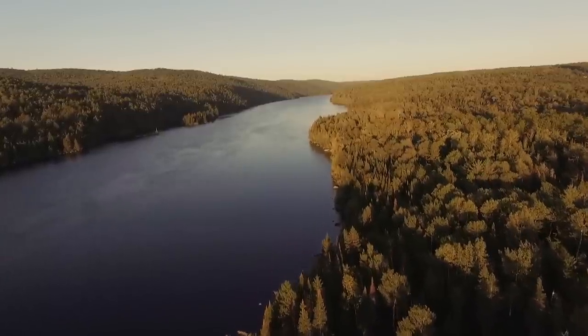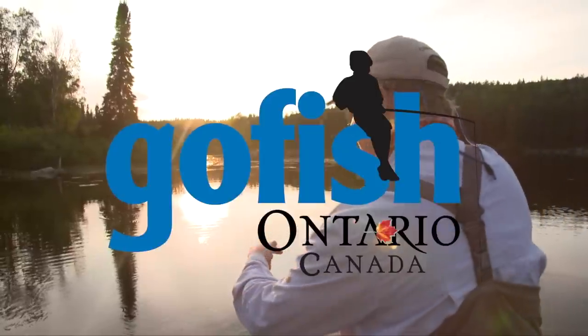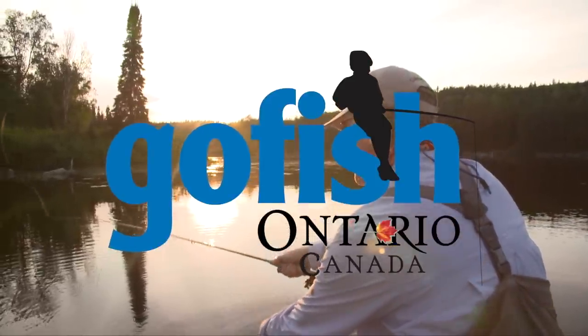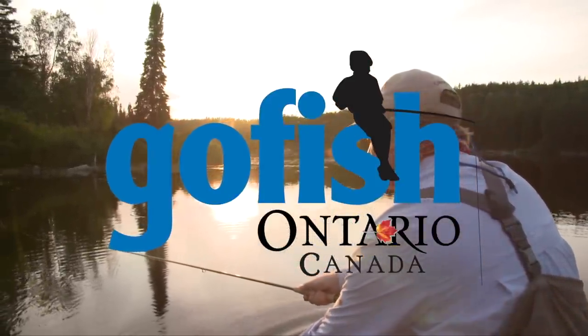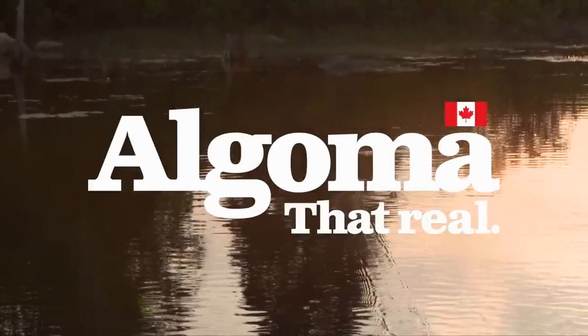The New Fly Fisher has been made possible thanks to GoFishinOntario.com, Algoma Country, and Orvis Sporting Traditions.